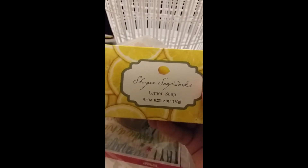I saw this lemon soap and smelled it from the package — it smelled pretty good. I got a thing with soap so I did get that and I can't wait to use it.